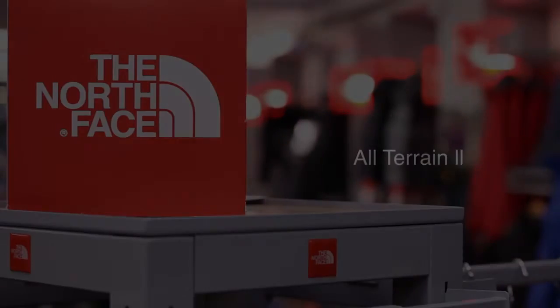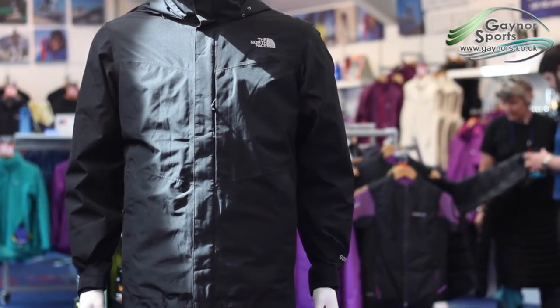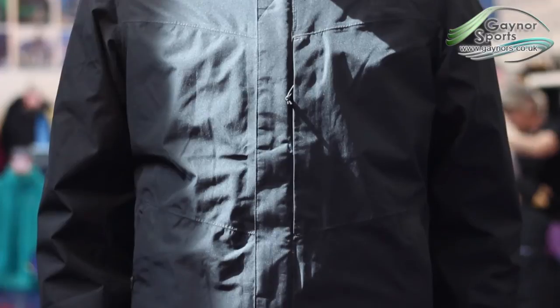We're going to take a look at the All Terrain 2 jacket from the North Face. The All Terrain 2 is a well-featured Gore-Tex walking jacket from the North Face that offers all of the technical features you could want on the hill.